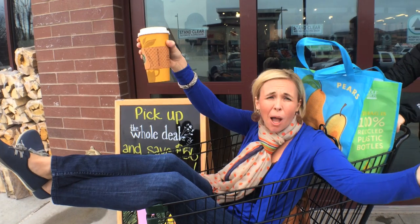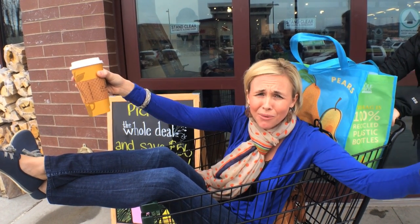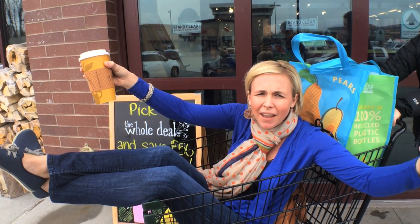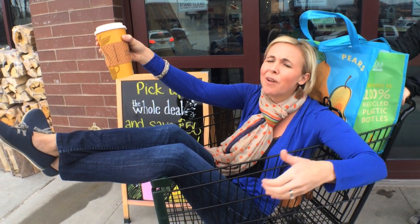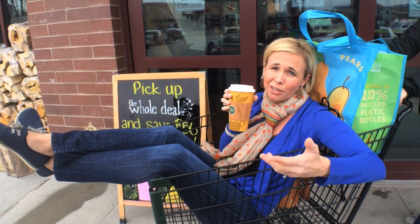I just got done shopping at Whole Foods and I had the most amazing time. The people rock there, the savings rock there, and I'm feeling really good — my mood's elevated. You guys have got to get to Whole Foods, seriously. And I got caffeine too — what more could you ask for?